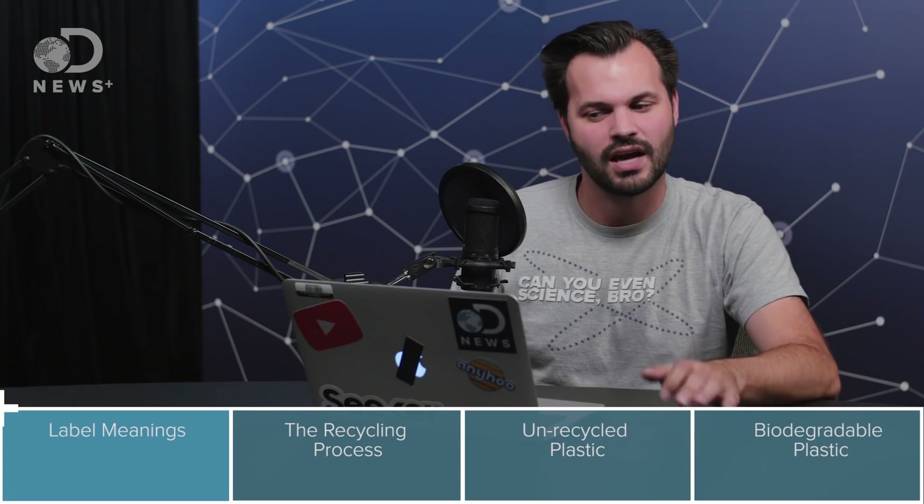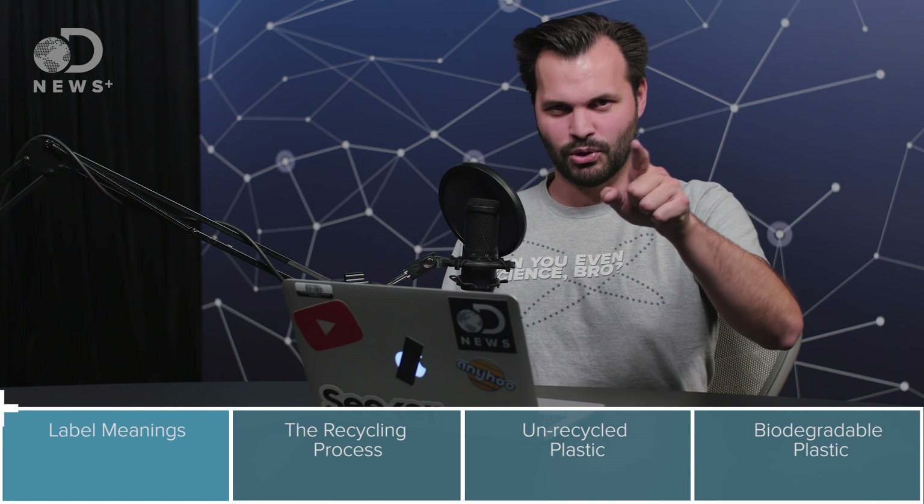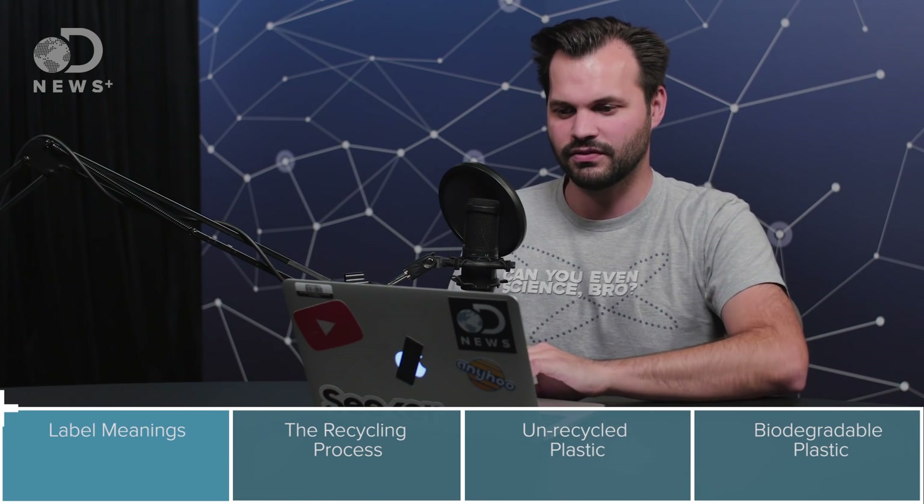Number 6 is polystyrene — Styrofoam. It's super difficult to recycle and bad for the environment. Then there's number 7, labeled — I kid you not — 'other' or miscellaneous plastic. That's any soft plastic: it could be acrylic, it could be nylon, any of those.